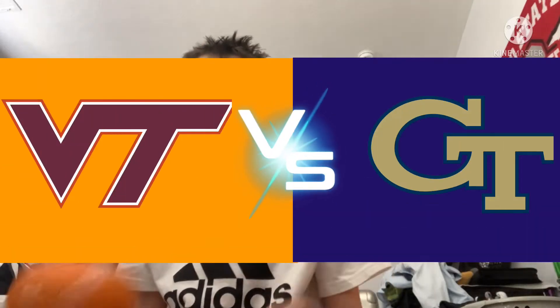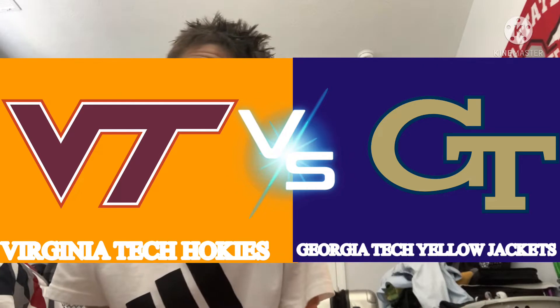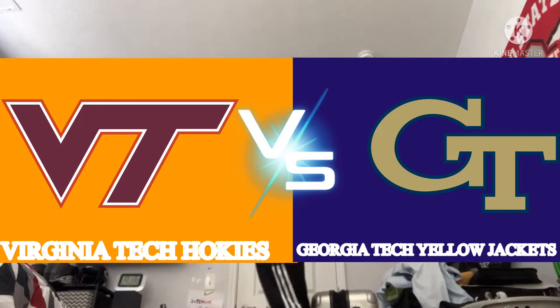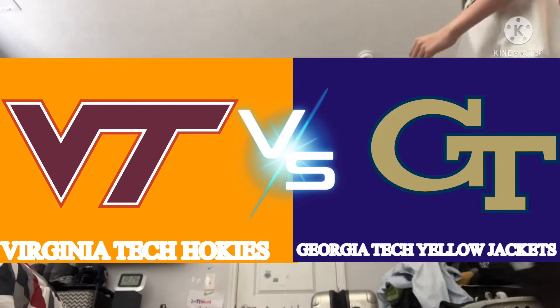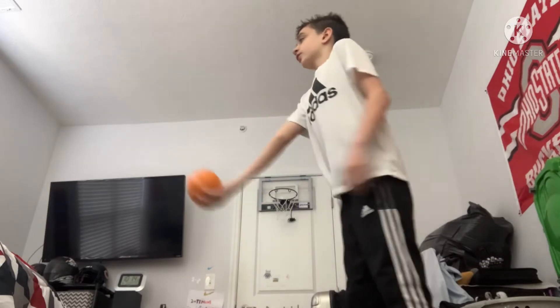It's a college basketball pregame, the Virginia Tech Hokies at the Georgia Tech Yellow Jackets. Welcome to the college basketball pregame. The Virginia Tech Hokies are going to be taking on the Georgia Tech Yellow Jackets. First to 10 points wins and the announcer will keep track of the score. The match, Virginia Tech Hokies at Georgia Tech Yellow Jackets, starts now.